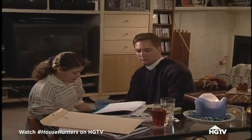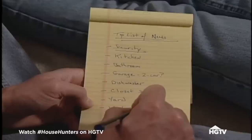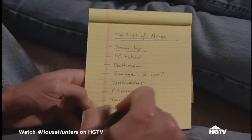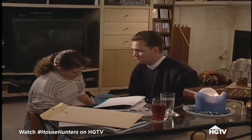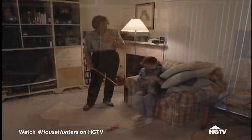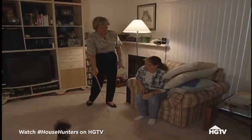Danielle and Jay Williams are ready to say goodbye to apartment living. But living in a city where real estate is notoriously expensive, Danielle and Jay are uncertain what they will find available in their price range. Anxious about their search, these first-time home buyers have called on Jay's parents who are visiting from the Midwest to help them begin their hunt for a house.